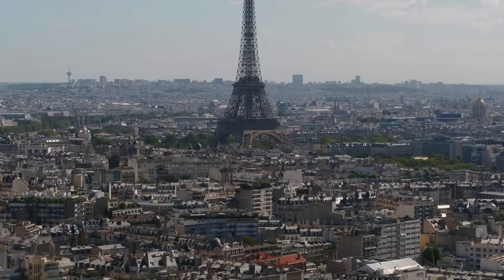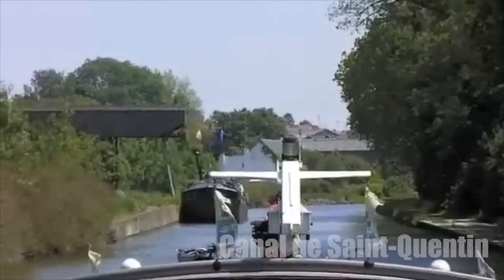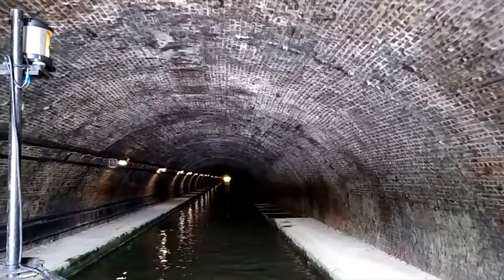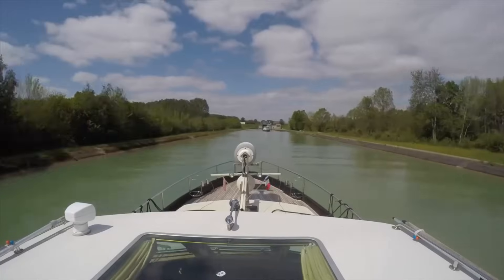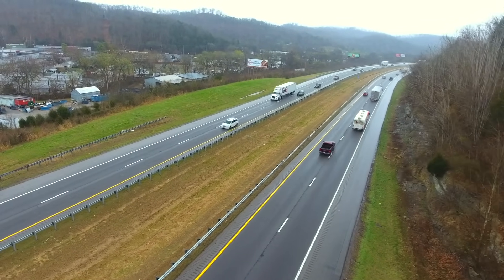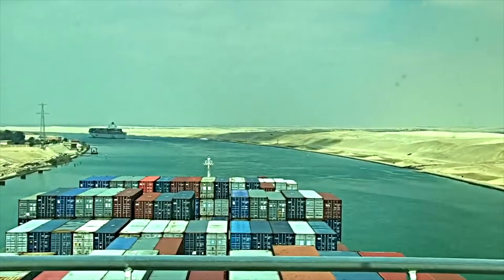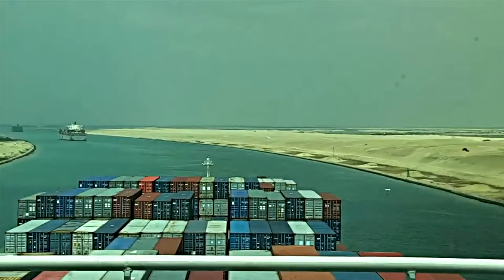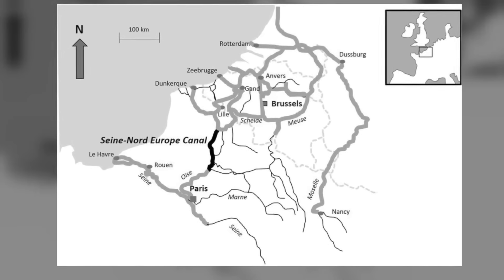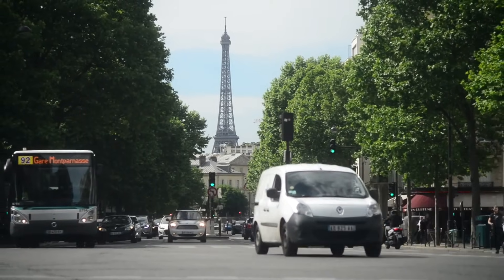For years, France faced a significant challenge. Its existing waterways, particularly the Canal du Nord and the Canal du Saint-Quentin, needed to be improved for modern needs. These historic canals, relics of an earlier era, could not accommodate today's larger cargo vessels. The consequence was a surge in road traffic — trucks crowding highways, increasing pollution and congestion. The idea was simple but grand: create a canal linking the Boise River at Compagne to the Dunkirk-Shell Canal near Arlo, opening a new path for larger vessels and easing the load on France's busy roads.